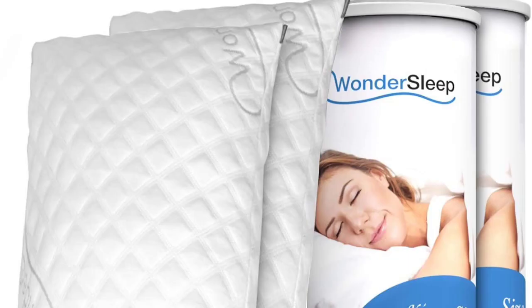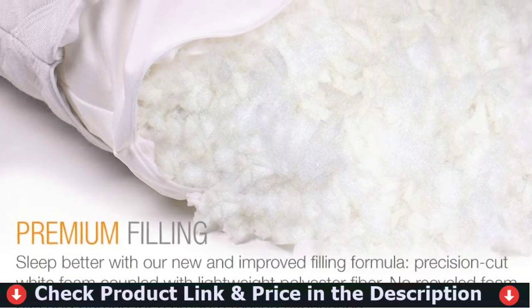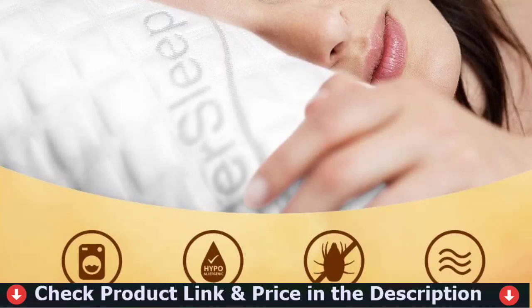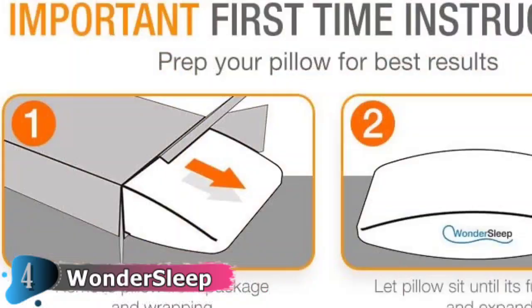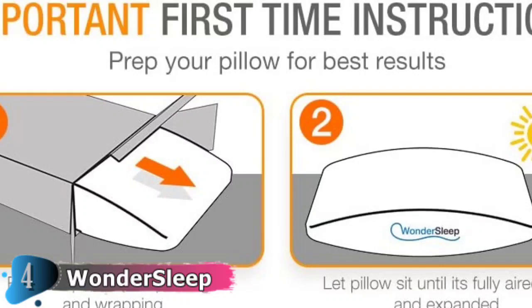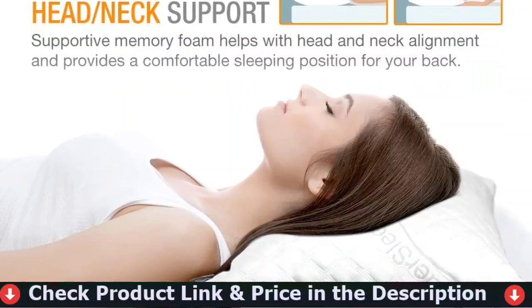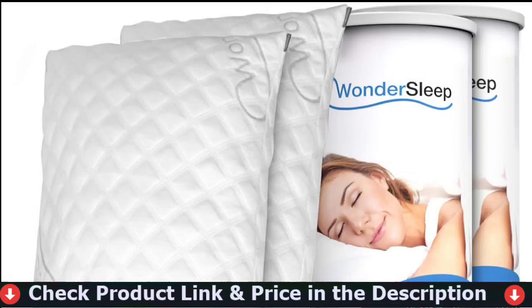Our fourth pick in this best bamboo pillow list is the Wondersleep Premium Adjustable Loft. It is another adjustable thickness pillow intended for people who want to change the softness and thickness of their pillow. Simply remove the filling to make it softer, or add more to make it thicker. It comes in a single queen size and a pack of two. The cover is made of 40% bamboo-derived rayon and 60% polyester, and it is machine washable. It is filled with shredded customized memory foam, which provides both breathability and superior support. Add or remove foam filling to find the perfect comfort level and enjoy a personalized sleep experience.